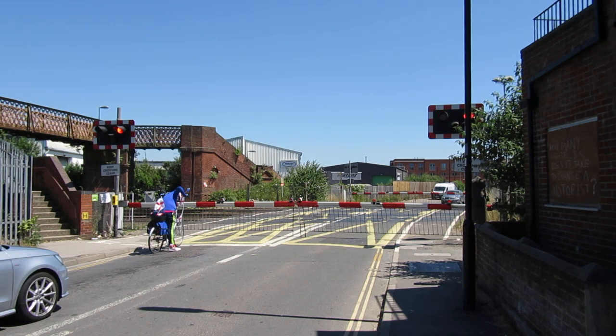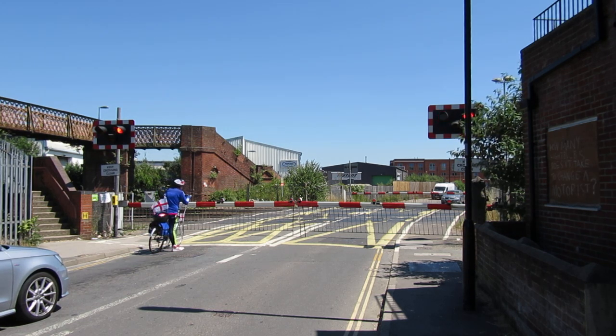I like how their barriers kind of shake before they actually go down to scare everyone. The first one shakes and then it comes down, and then that one's half way down and the other one shakes — to scare people.